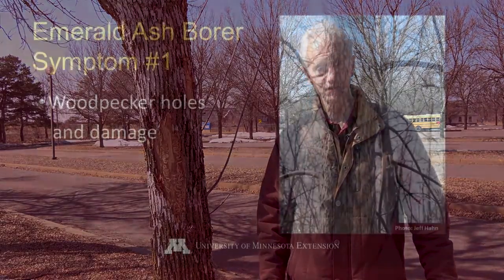One of the biggest challenges with Emerald Ash Borer is knowing whether your tree has it because it's under the bark, and so you don't really see that activity until you see die back, and many times it's too late to do anything about it. So today we are going to take a look at how to identify Emerald Ash Borer in your tree.